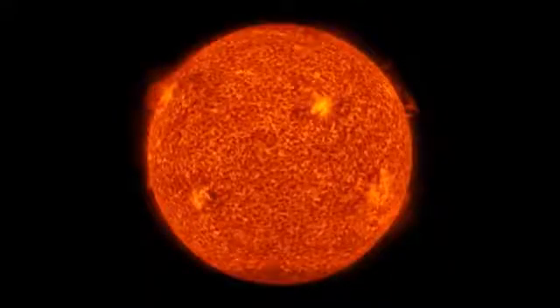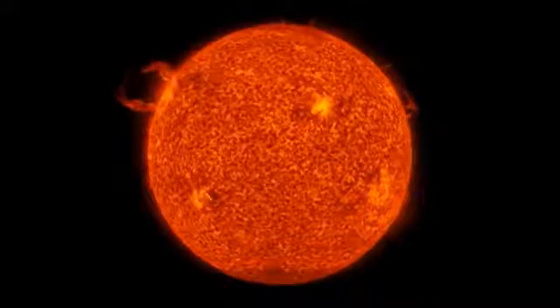Without the Sun there would be no heat, there would be no light, plants could not grow, water would freeze and nothing could survive. The Sun gives us heat and light because it is always burning — it is a giant ball of gas, mostly hydrogen and helium, and it burns at millions of degrees in its center.